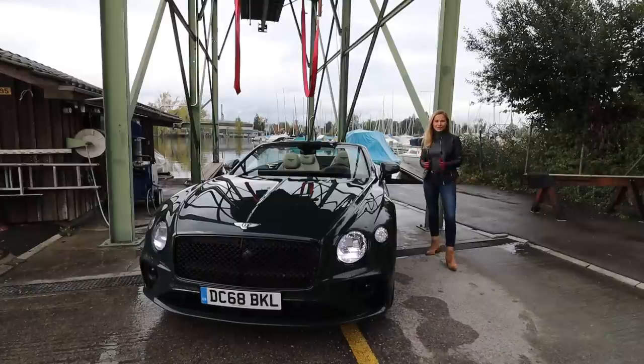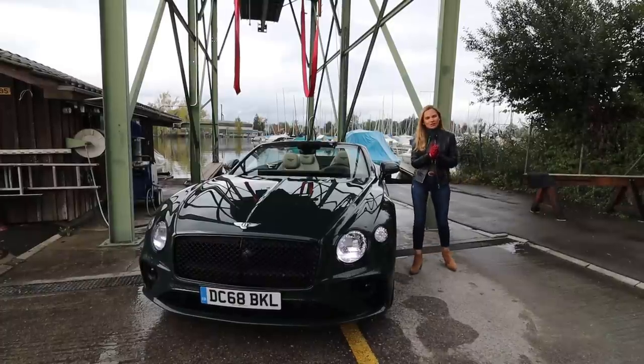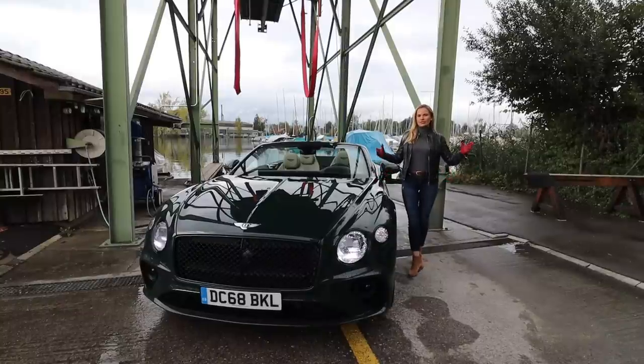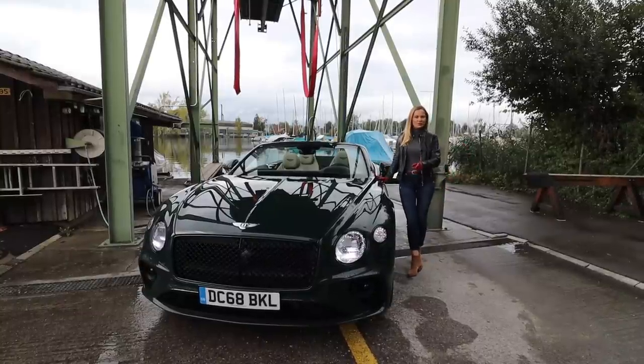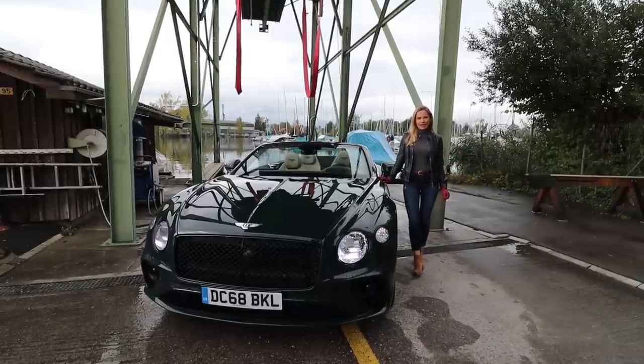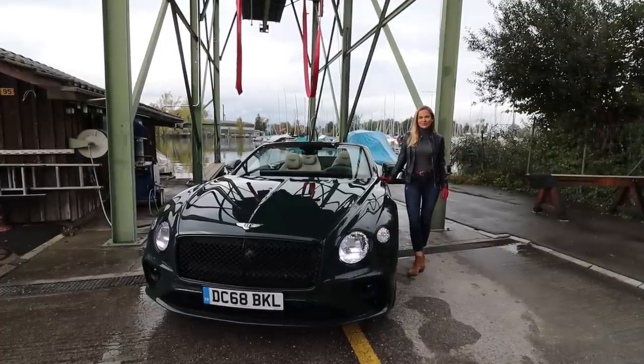Look at this car — the key word is proportions. The predecessor was a bit of a fatty, like a lord sitting behind a desk not wanting to move. This one is a little bit like a lean athletic polo player ready to rock and roll.